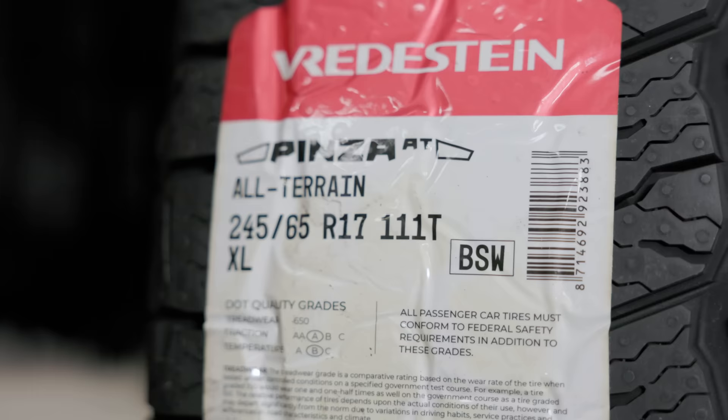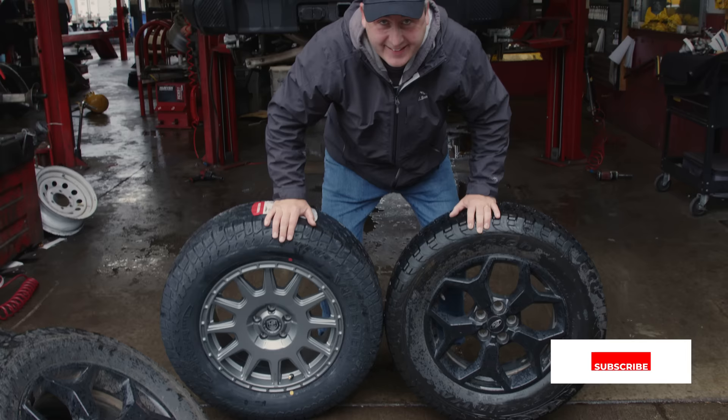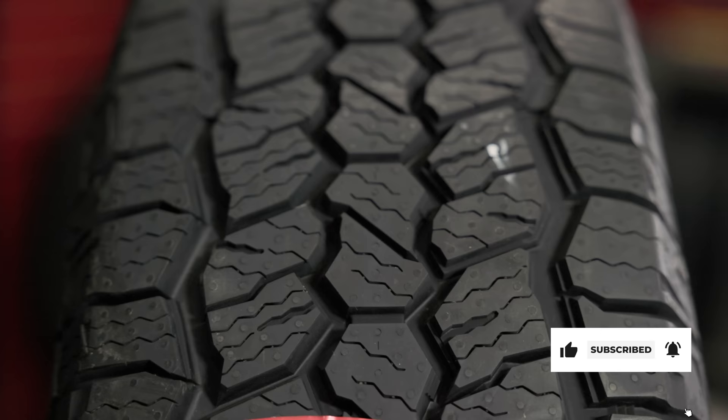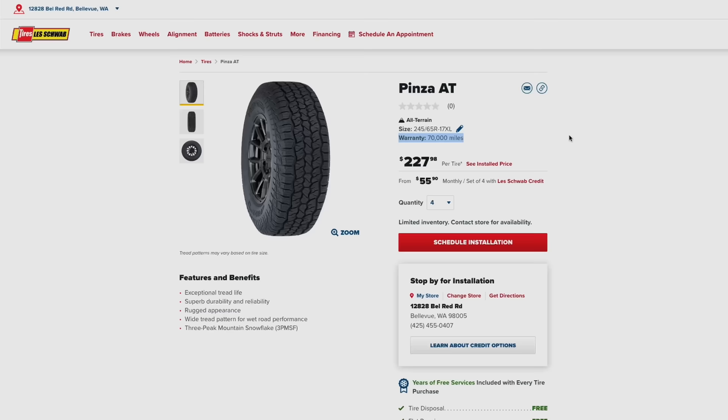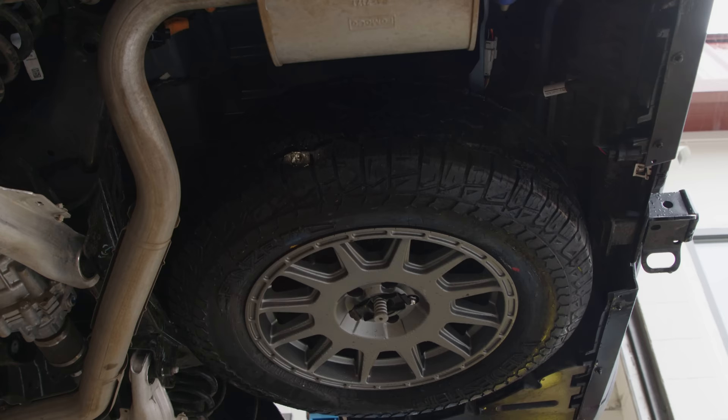We selected the Pinza in a 245-65-17 fitment, which is a little bit larger than stock. They were sent to us by Vredestein for this video. A set of four costs about $900 and includes a 70,000-mile warranty. Even in this larger size, the tires cleared the fenders without rubbing, and the full-size spare fit under the bed.